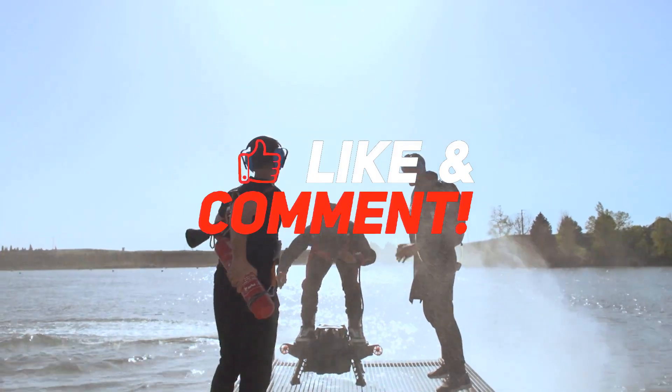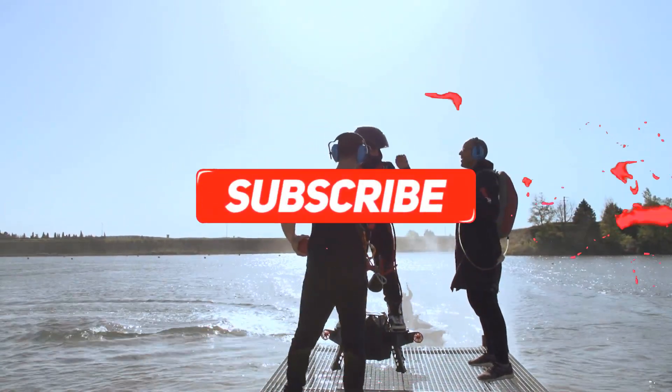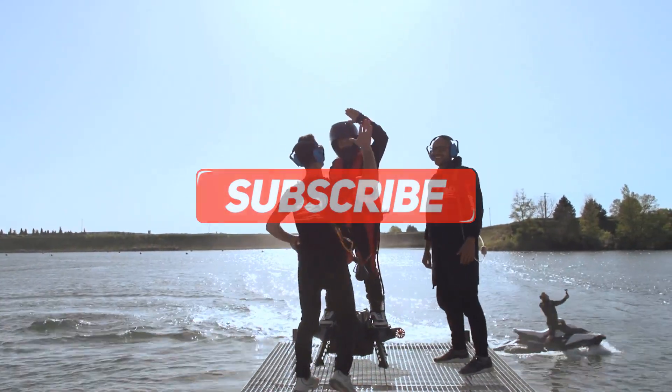Anyway, that's the end of this video. Thanks for watching, please subscribe and like, and we'll see you next time. Bye bye.